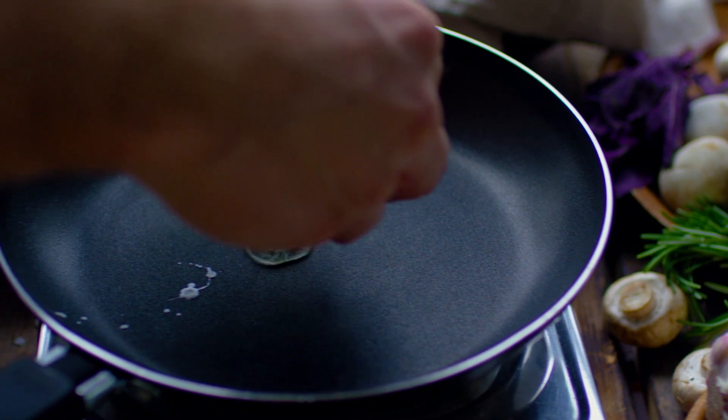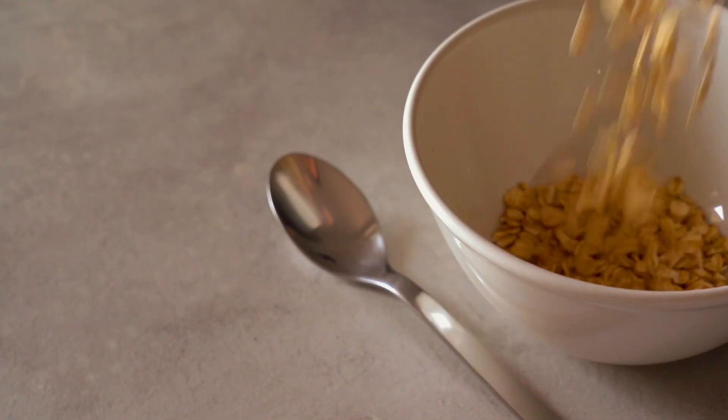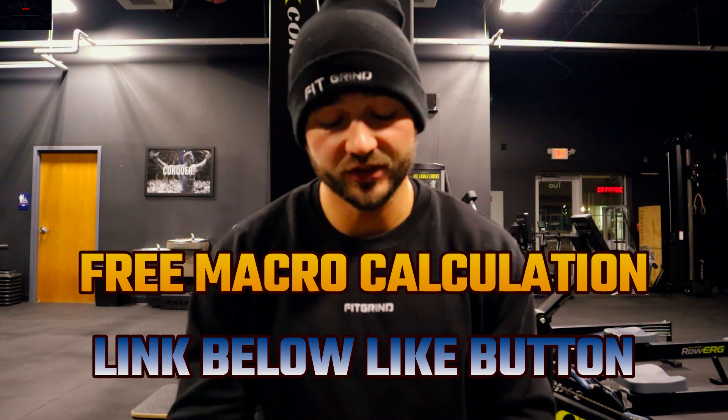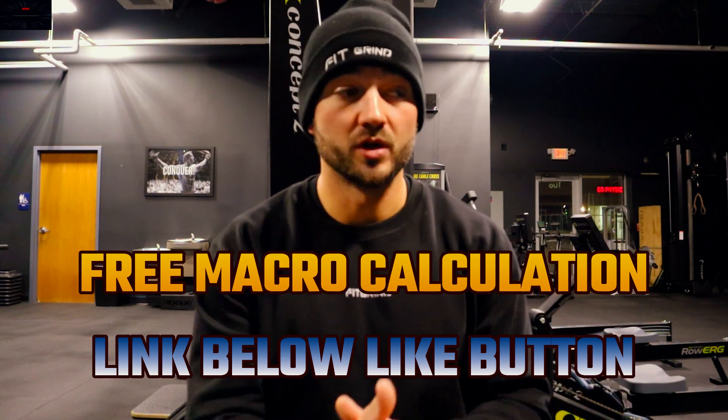We also want to make sure that we're structuring the amount of carbs, fat, and protein — the percentages of each — so that we're not predominantly eating just one or two macronutrients, but have the specific proportion of each to maximize muscle mass gain while minimizing body fat gain. I have a link down in the description where you can fill out a form on my website and I'll personally calculate your macros for free.